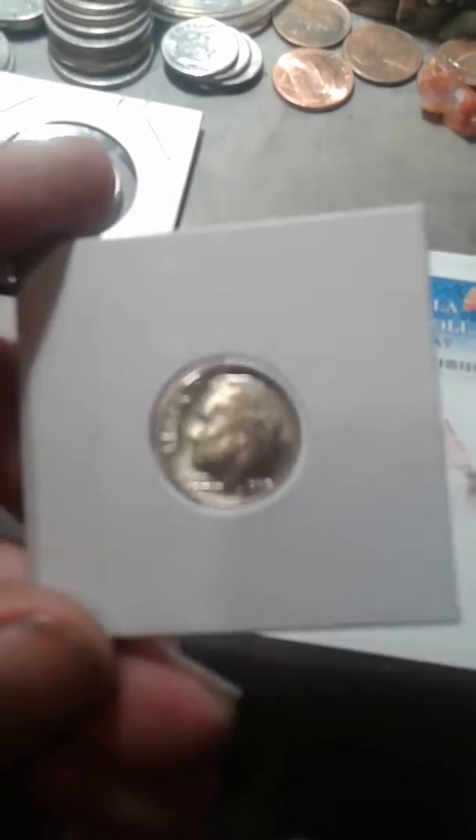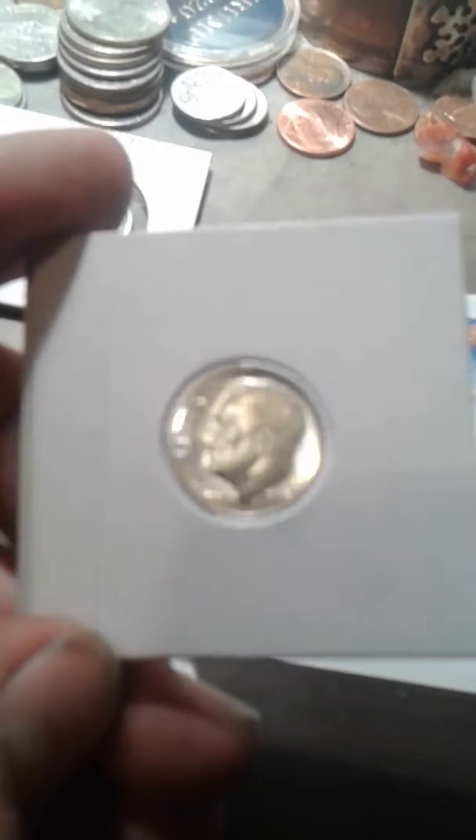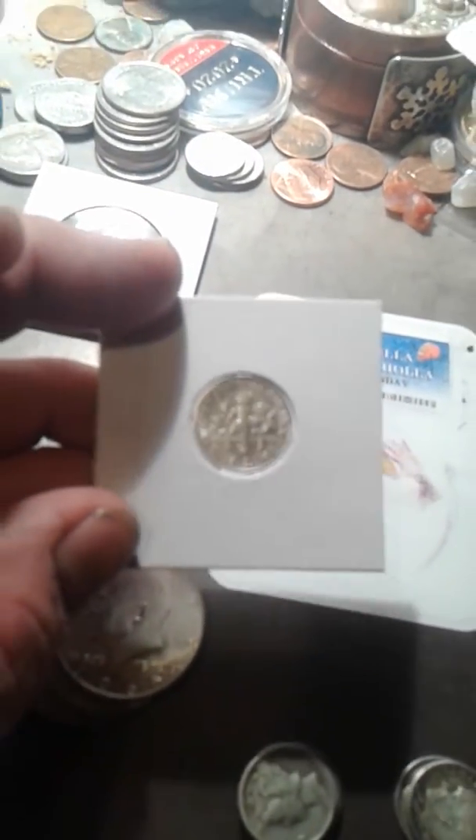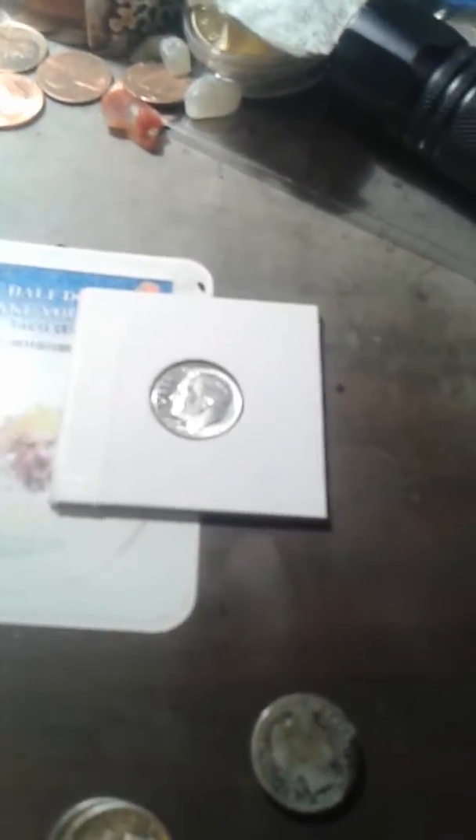Got this gorgeous 1964 dime — the condition on it is amazing, I wish the phone focused better because it's absolutely immaculate. And that was actually in his cheap bin.